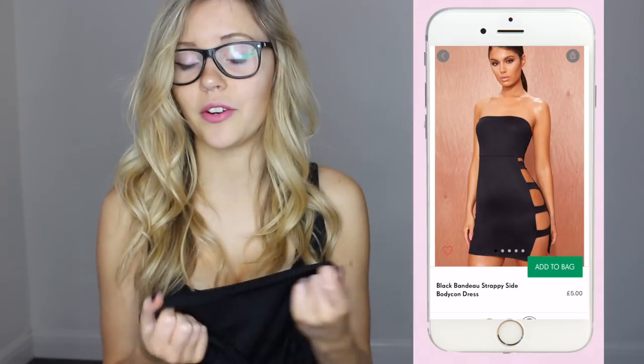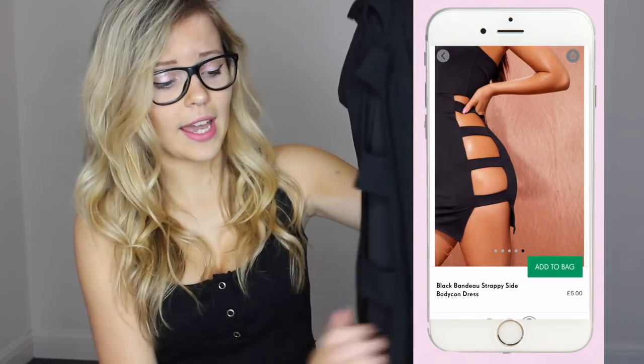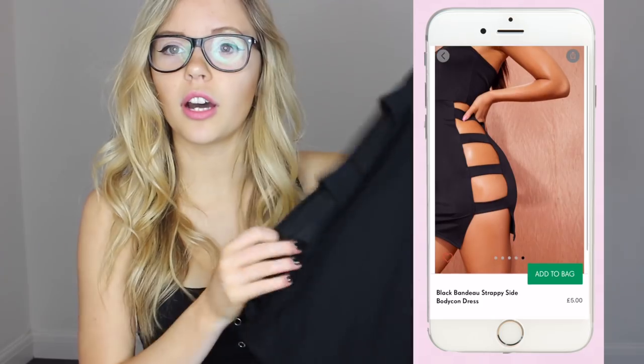So I have the next dress. This is called Black Ribbed Plunge Fardock Bodycon. This one is kind of similar to the last dress — again the exact same material, good quality again, and for £5 it's actually amazing quality. This one just has a different kind of split — it has these little lines but also like a massive hole at the same time, which I'll show you once I have it on.